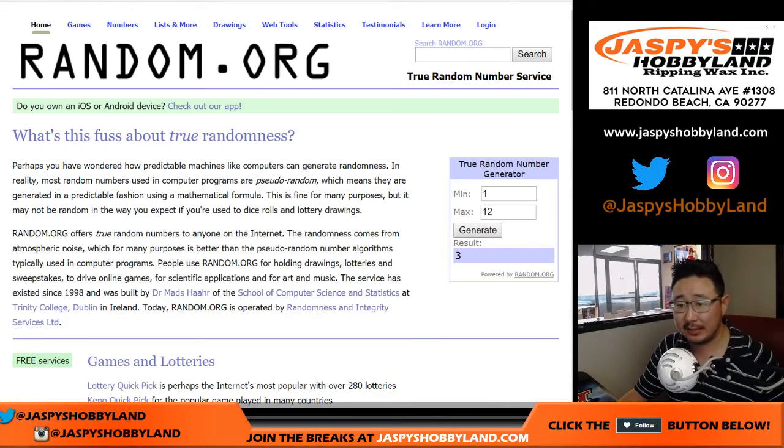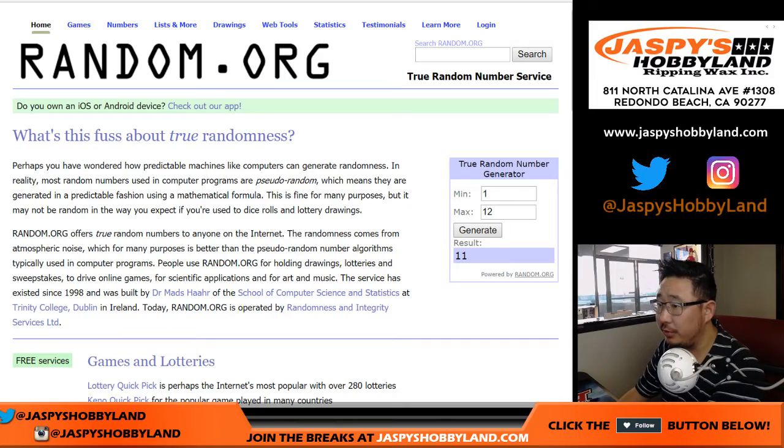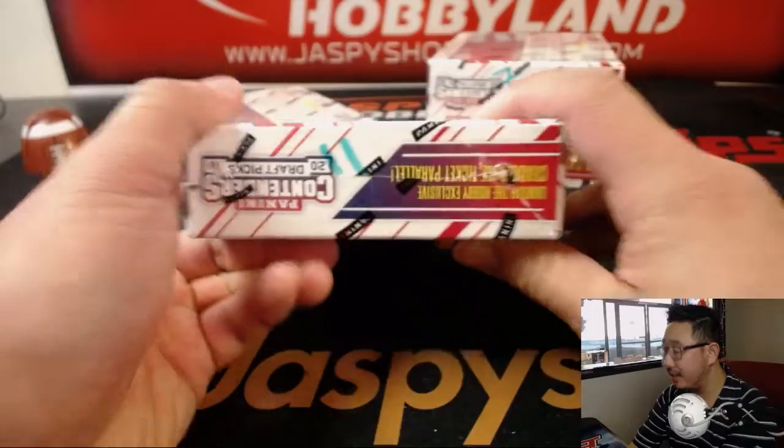We only have 4 boxes left. Let's generate a number. We have 6, 7, 11, and 12 left. So let's keep generating a number. And after this box we'll be able to do the dice roll. So we generated number 11. There's 11 right there.